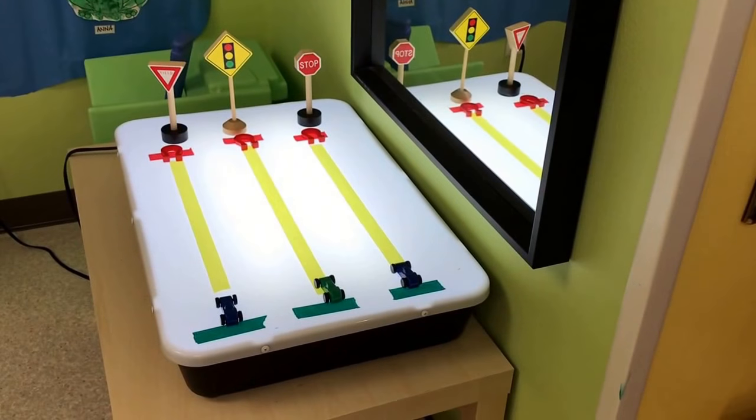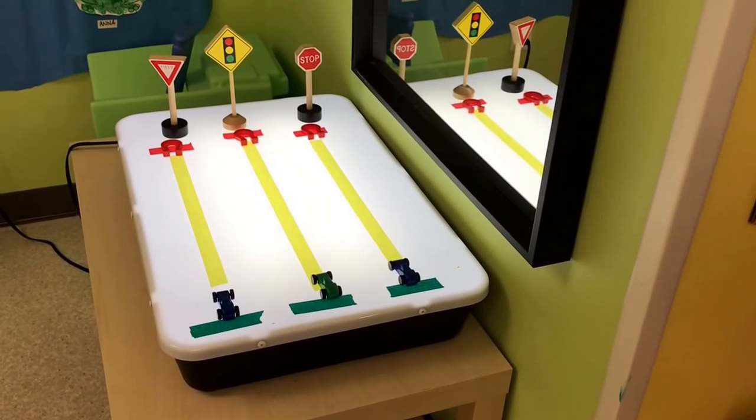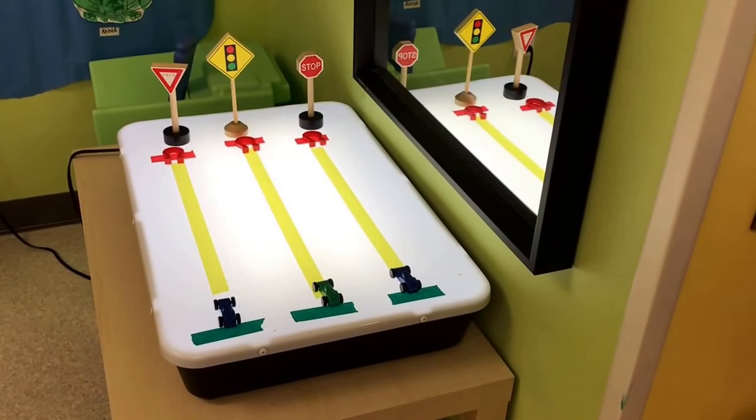Our light table will be pulling magnetic cars across the strips of tape with a magnet.